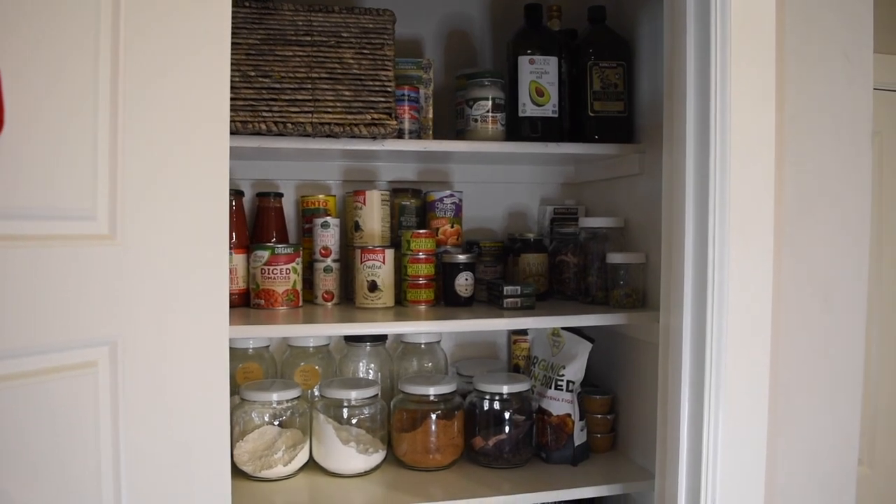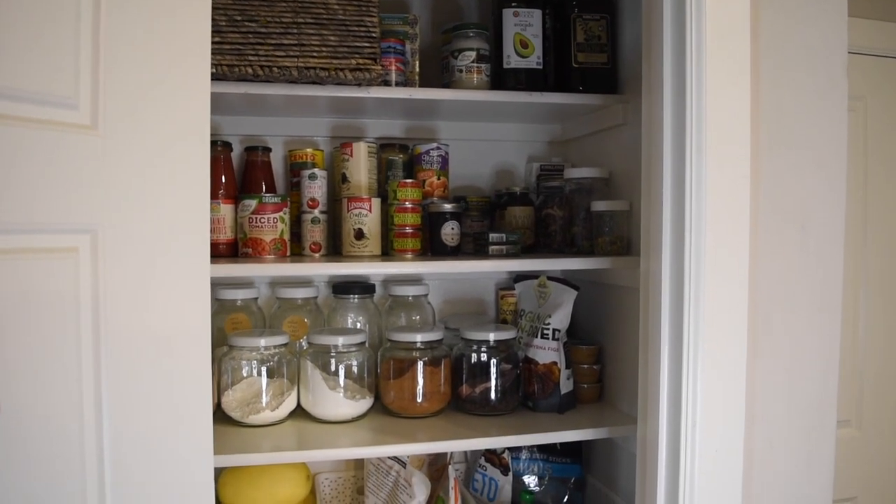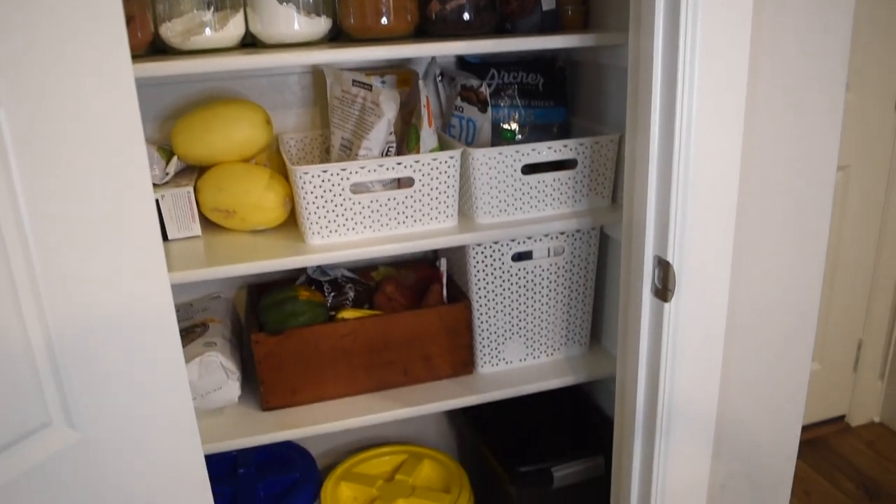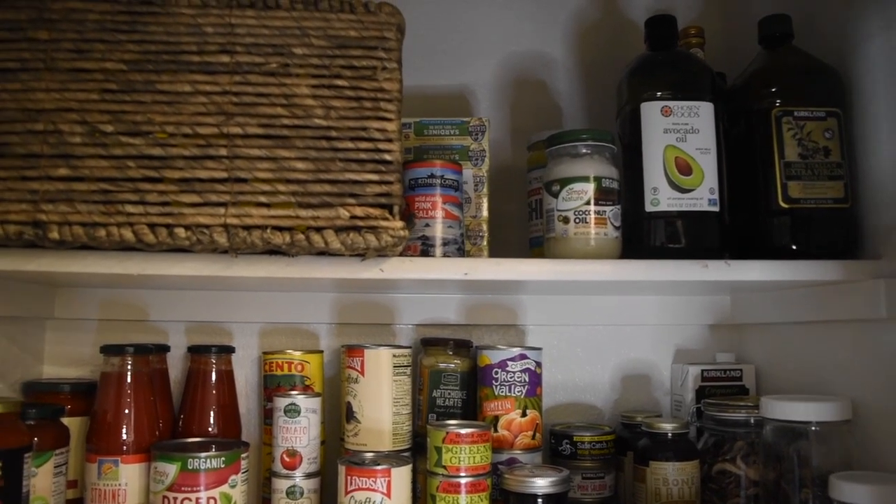So without further ado, let's see what's behind the door. Welcome to my pantry. Here's kind of an overview of what things look like. We're going to go through each shelf, starting with my top shelf.